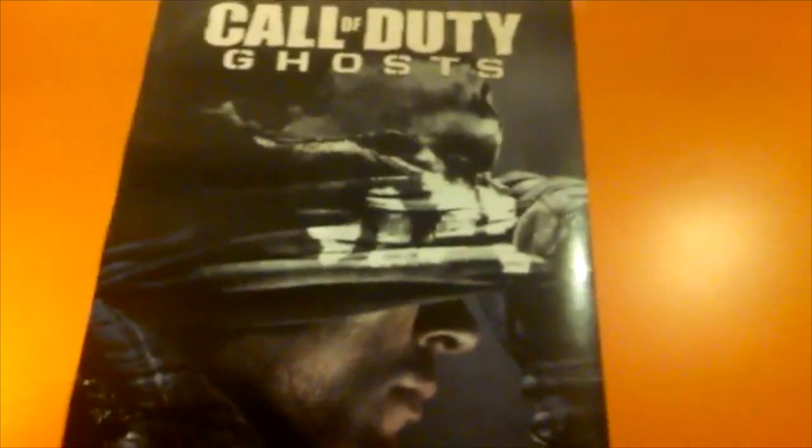I gotta get a new pair of Astros because my Astros are actually snapped right there. I'm gonna get a pair of pink ones because I really like the pink. And I got my webcam up here. Then I got my poster of the worst game that was ever made in Call of Duty history.